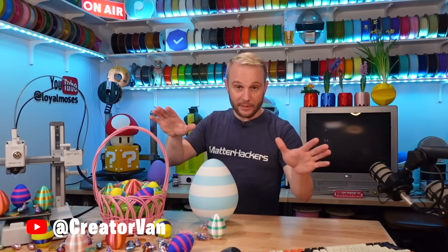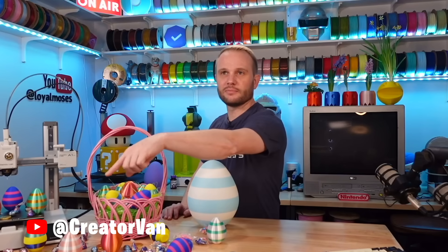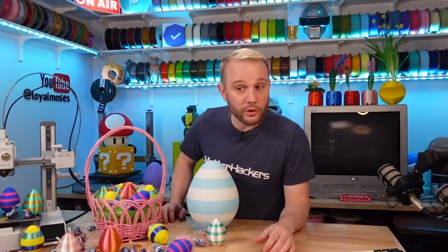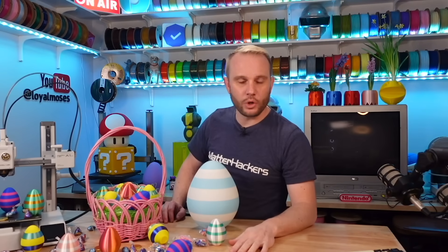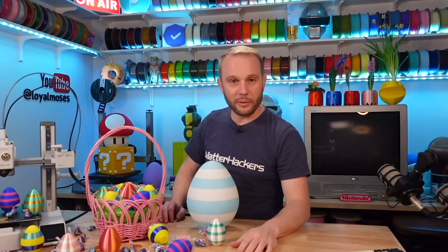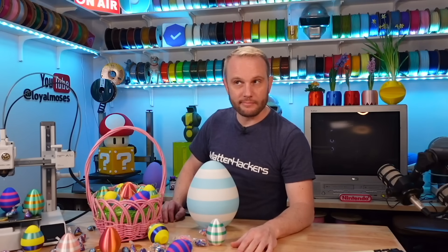He'd be so happy to get a sub from you — it'd mean the world to him. Also, as a reminder, don't put chocolate inside the eggs if you're closing them up on the printer. The heat bed temperature is enough that it melts it and makes a pretty gross mess inside the eggs. Yes, I know because I did it.